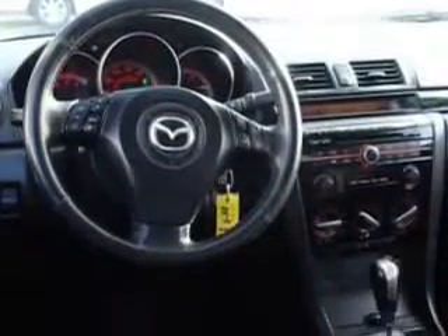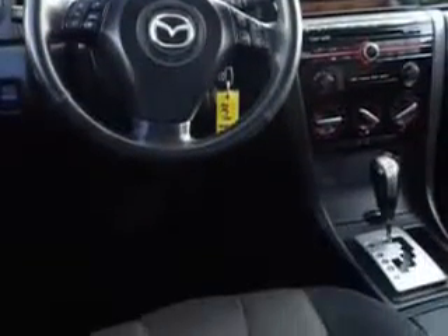Additional features include an ambient light package, power folding mirrors, on-steering wheel audio and cruise controls, and much more. Enjoy the drive and have peace of mind in this 08 Mazda 3S at Beach Cars today.